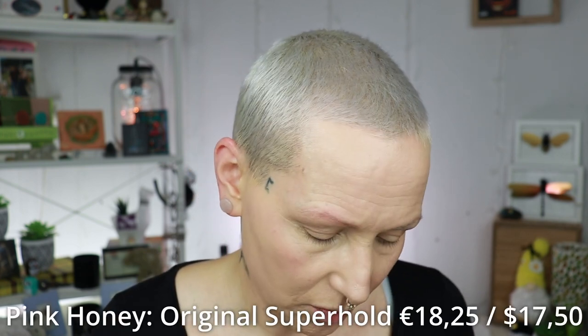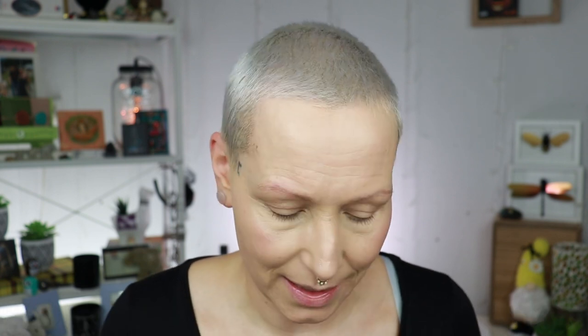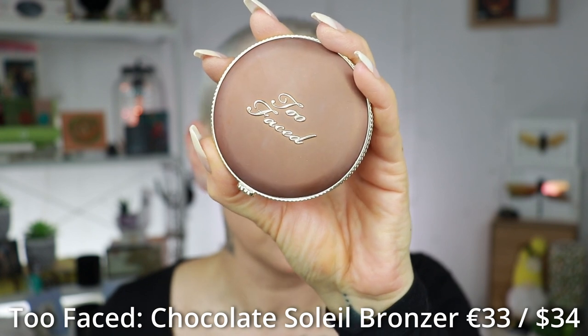For brows, I'm going to use my Pink Honey glue — I don't really have anything high-end for brows, so I'll just do them real quick. Then it's time for bronzer, and for that I grab my Too Faced Chocolate Soleil bronzer. First I tap it on and then I blend. I usually let my brows set a little before filling them in, so I'll do that after the bronzer.